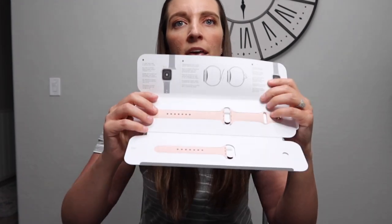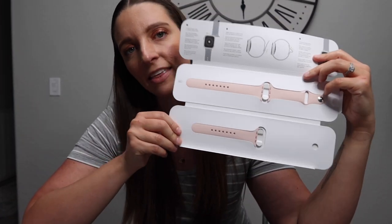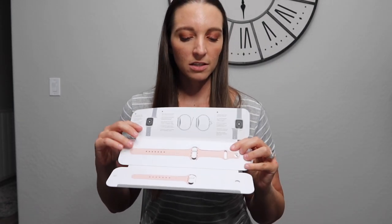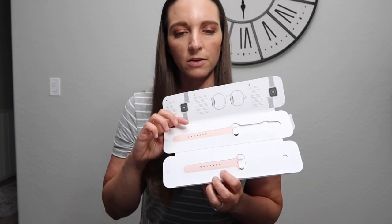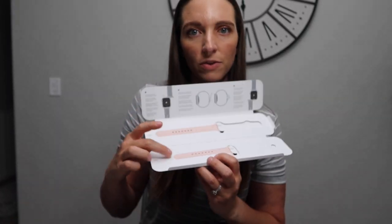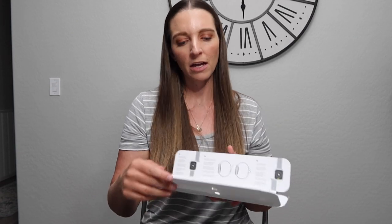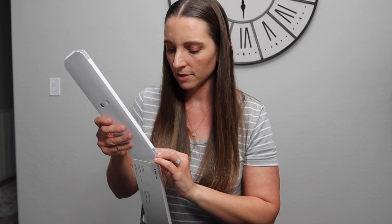They do have two size options — small/medium and medium/large. I like that they give you both so you're not having to guess when you order. This is the top piece that stays the same. I'm going to go ahead and take that piece out and add the small one since I know that's what I normally wear. I'll fold the other size back up and keep it just in case.